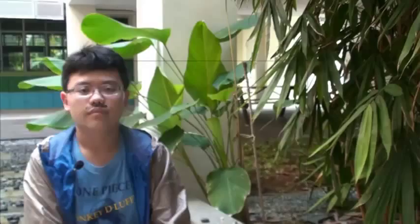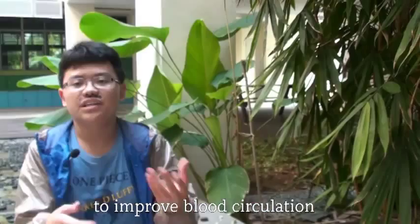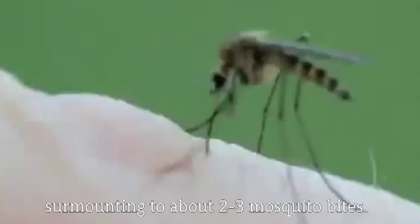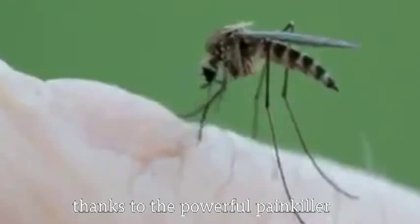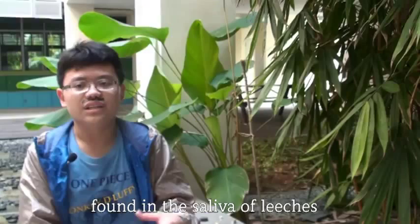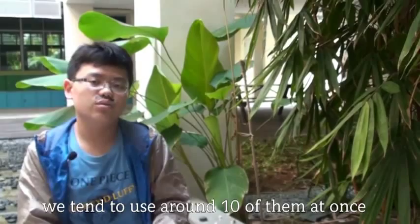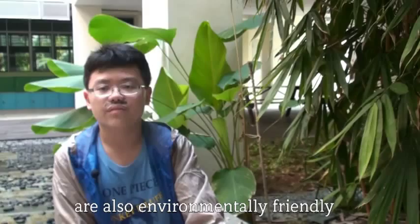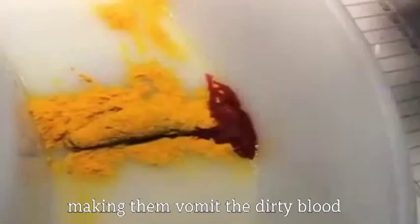Leech treatment is commonly used for blood letting, to improve blood circulation and remove blood pooling. The best part of leech treatment is that it is almost totally painless, amounting to about 2 to 3 mosquito bites, thanks to the powerful painkiller found in the saliva of leeches. As leeches usually suck about 5 to 15 ml of blood, we tend to use about 10 of them at once.